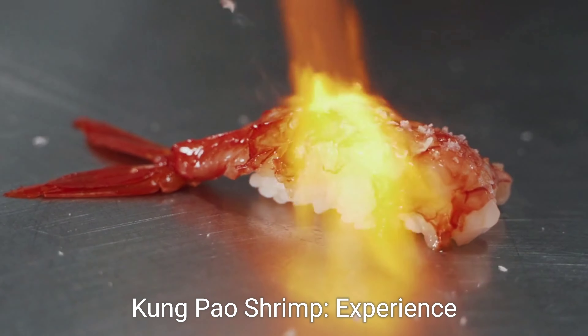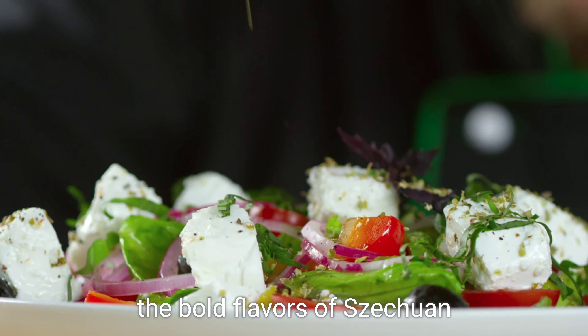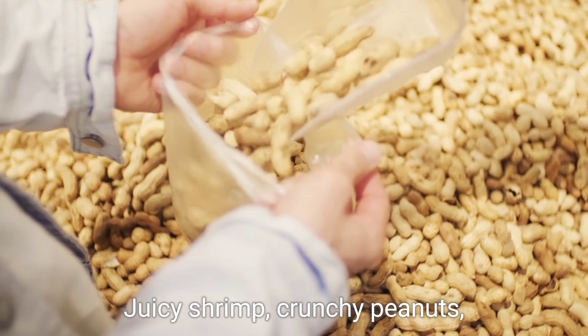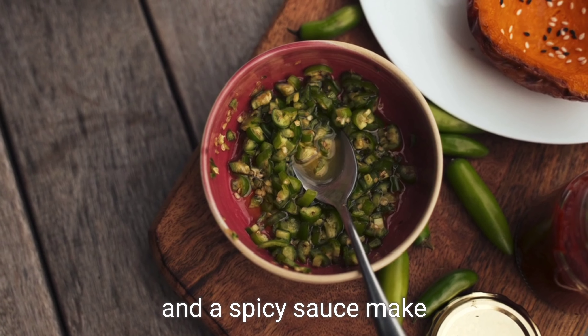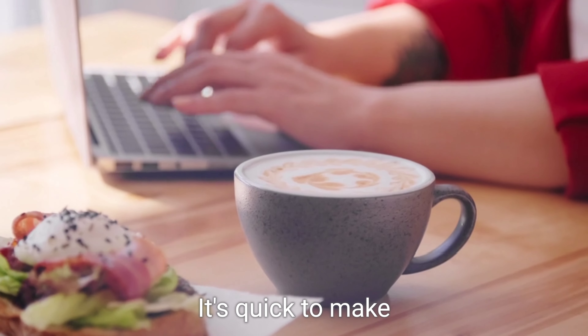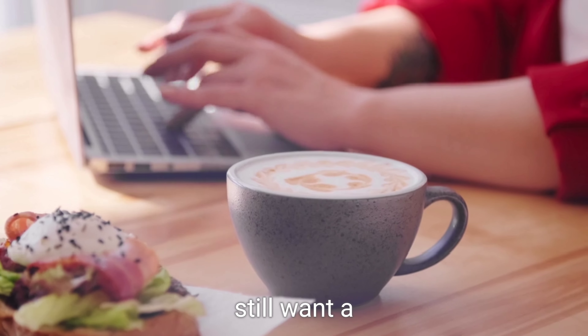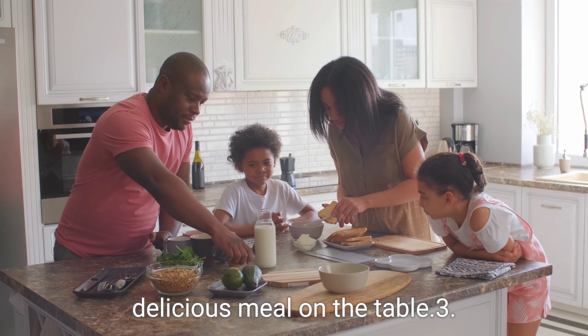Two: Kung Pao Shrimp. Experience the bold flavours of Sichuan cuisine with this popular dish. Juicy shrimp, crunchy peanuts, and a spicy sauce make this dish a crowd pleaser. It's quick to make and perfect for those busy weeknights when you still want a delicious meal on the table.